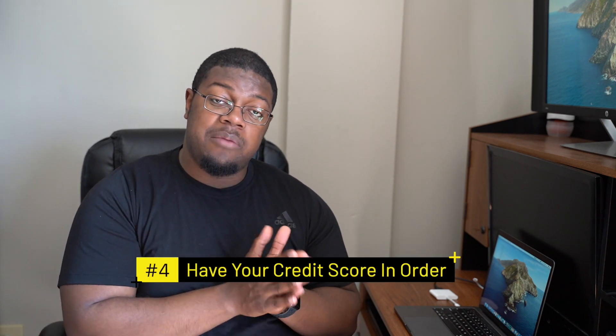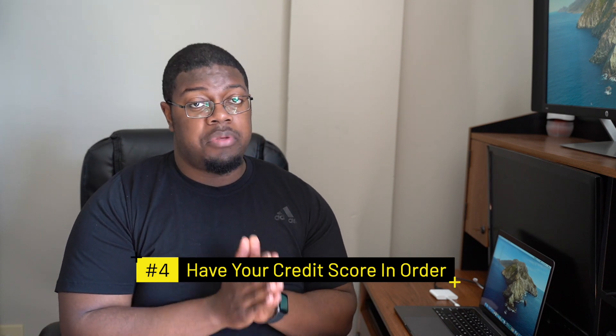This brings us to the next point. When you're looking at places to move, they're going to pull a credit check. This is really important — if you're not paying attention to your credit, you need to build it. Because if your credit isn't there when you want to move out, it's going to be rough getting into places you really like. Nice places want you to have good credit. It eases their risk profile — they see that you've been paying your debts on time, which makes them more comfortable renting to you.